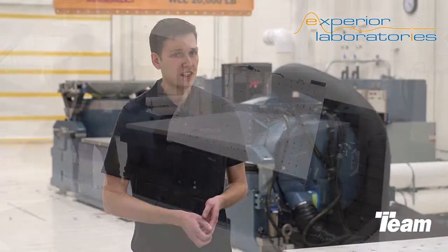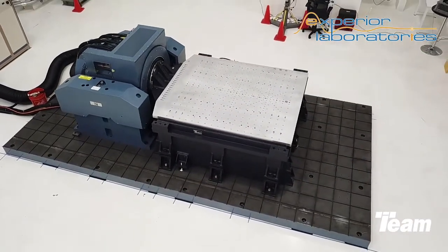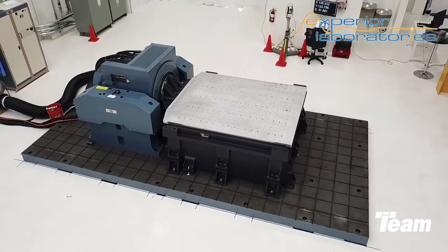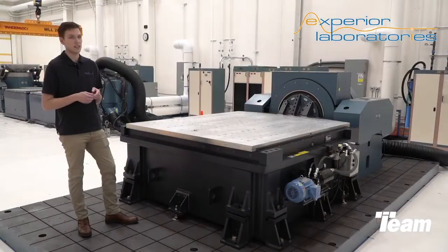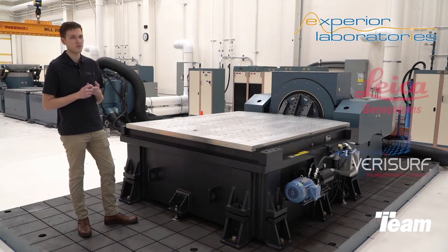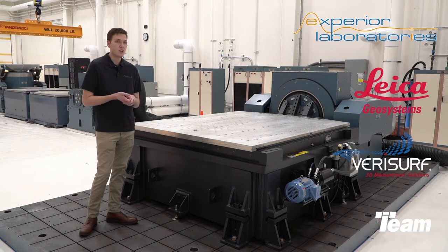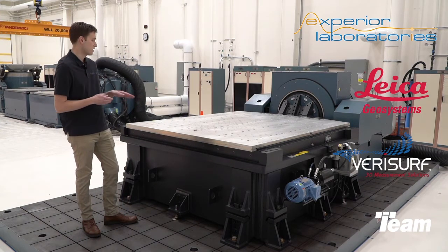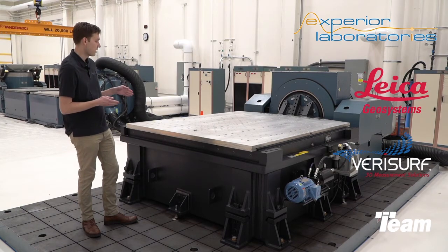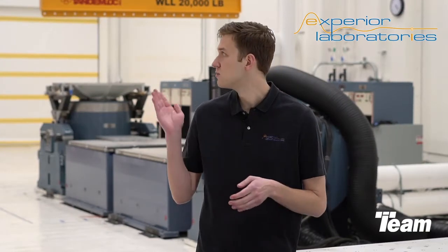To ensure these pieces fit together seamlessly, the shaker and slip table are bolted directly to a custom machined base. Precision alignment and commissioning of the table was done on site with TEAM personnel and with the help of our Leica laser tracker with Verisurf. The laser tracker saves a three-dimensional map of the slip plate precise to better than one-thousandth of an inch, which can be used to monitor movement and wear over time relative to both the machined base and the steel building columns.